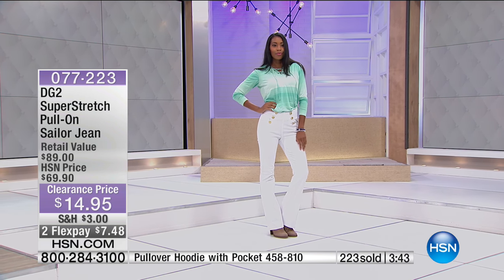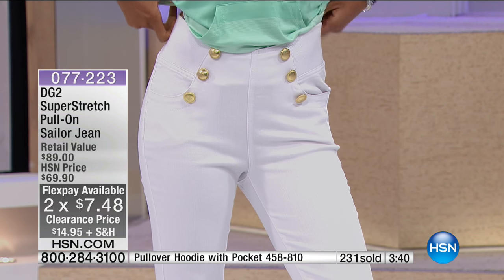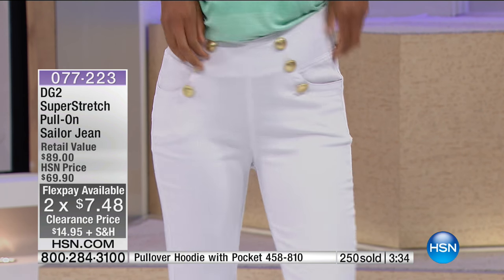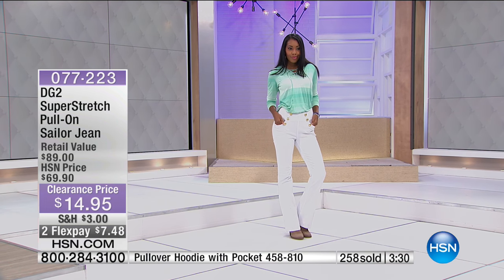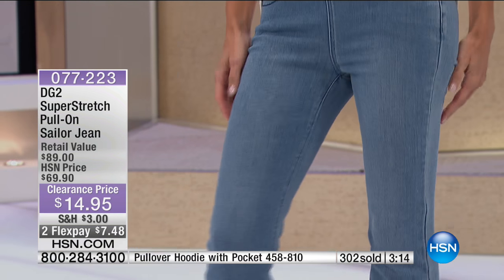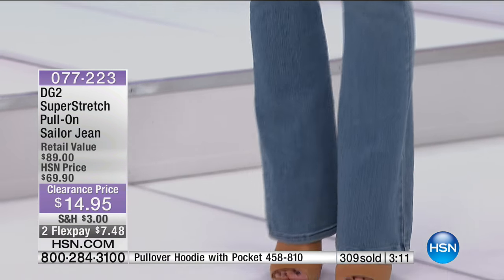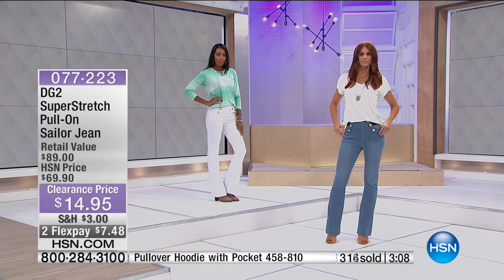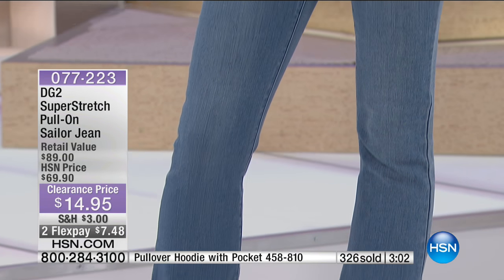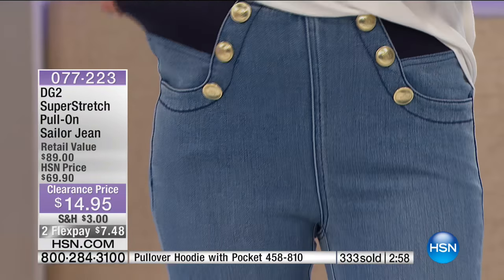$7.48 and a credit card. If you have an HSN card, you get an extra flex to pay it off at about $4 or $5. Plus $3 on shipping and handling. If you are shopping clearance with us today — and it's a 24-hour clearance event — you spend $75 on clearance purchases and you automatically get free shipping and handling on all other clearance items. It might be a great opportunity at this price — retail was approximately $89, and at $14.95, this is the cutest pant ever.